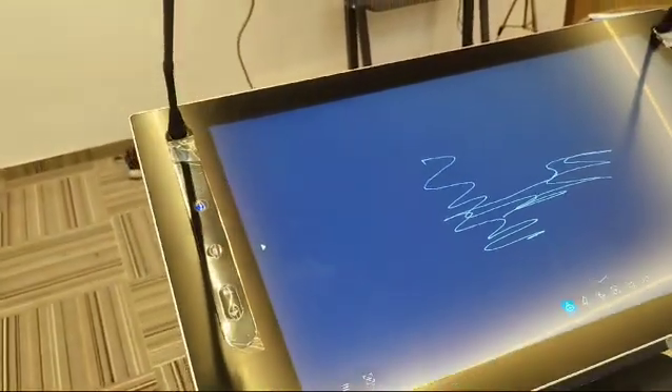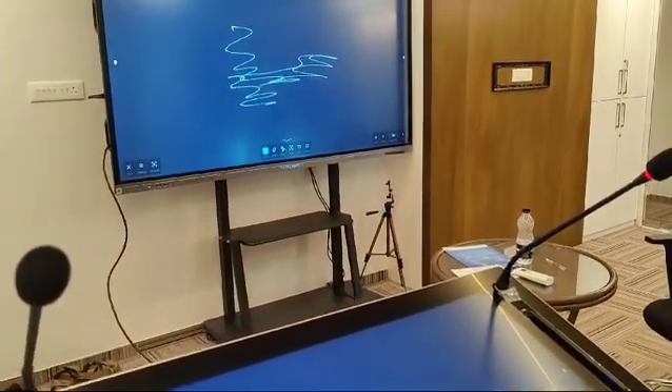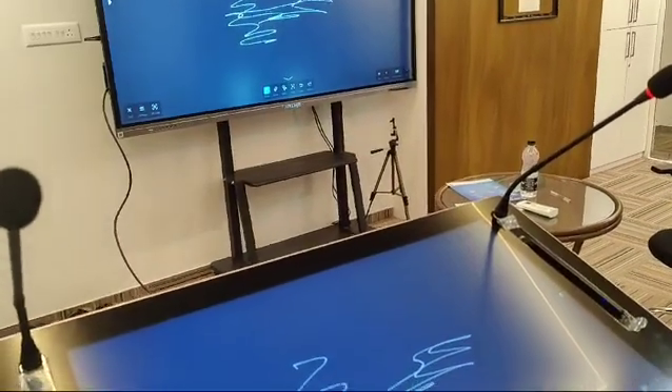Any sound input through the gooseneck microphone is also transmitted and can be heard through the interactive panel's speakers.